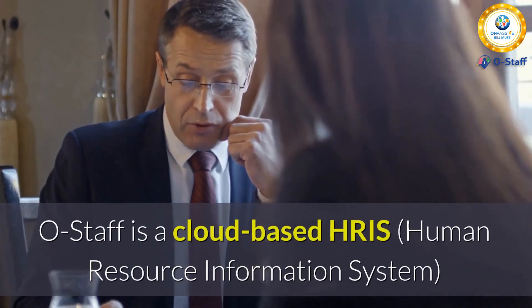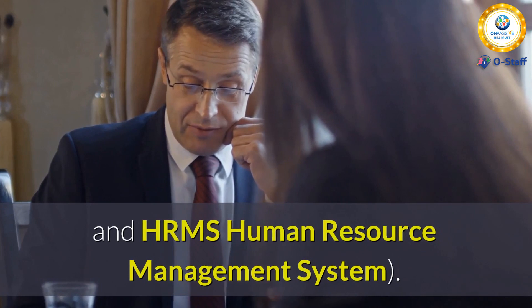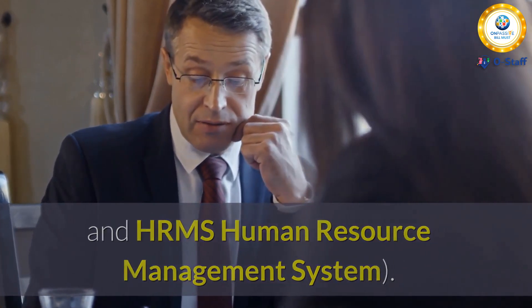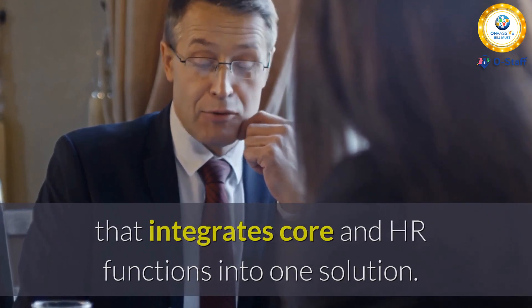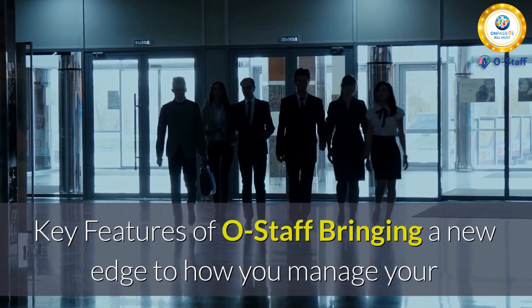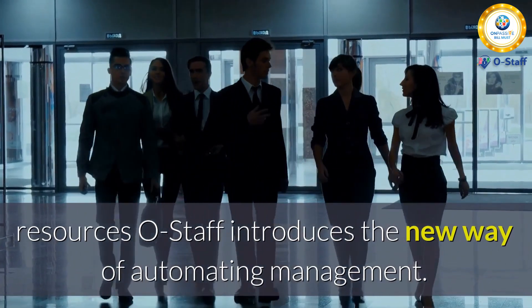OStaff is a cloud-based HRIS (Human Resource Information System) and HRMS (Human Resource Management System) that integrates core HR functions into one solution. Key features of OStaff bring a new edge to how you manage your resources, introducing a new way of automating management.